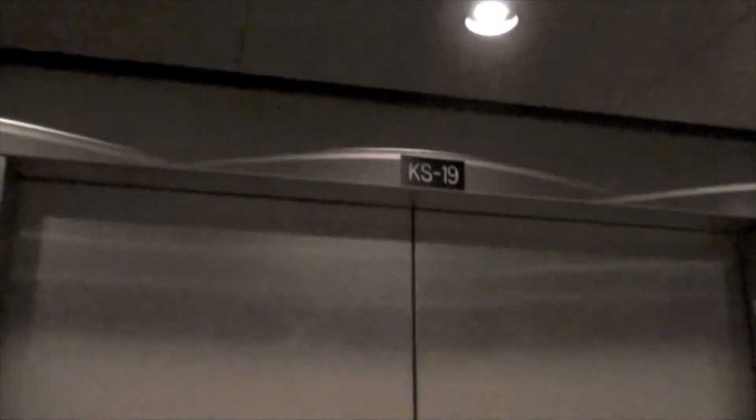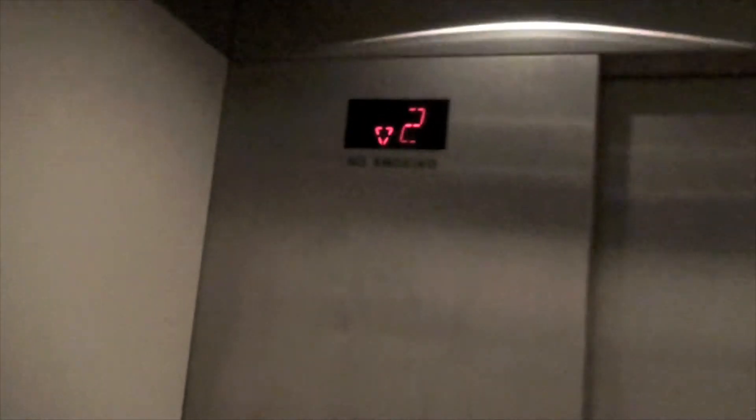Unfortunately these elevators are broken a lot. The door sensor on this one must be a little broken.